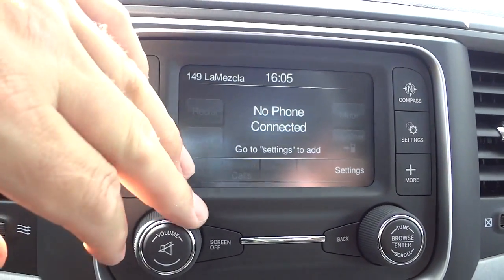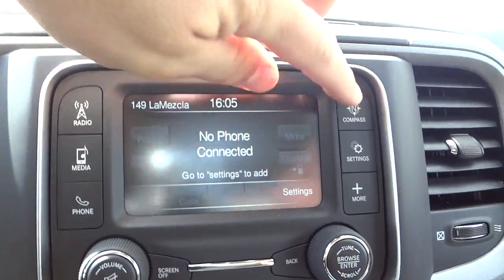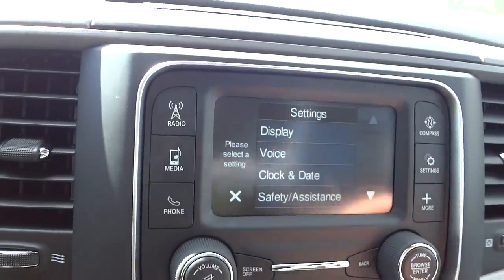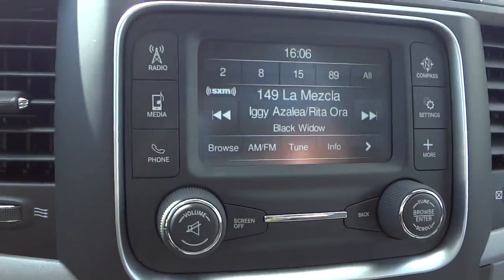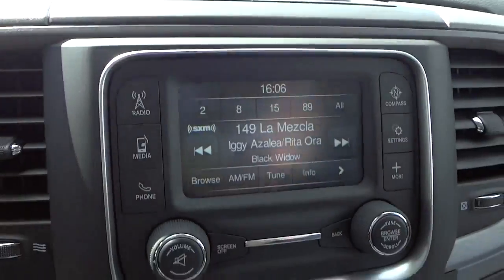Your phone information screen is here — nothing paired right now, but you'd see it there when connected. There's a pretty cool compass system and a bunch of settings: clock, outside temperature, and more. This is the UConnect 5.0 system, with a quick-access storage pocket up here.